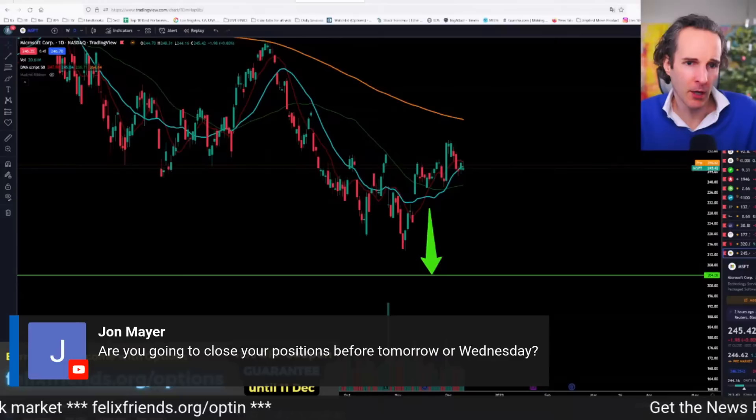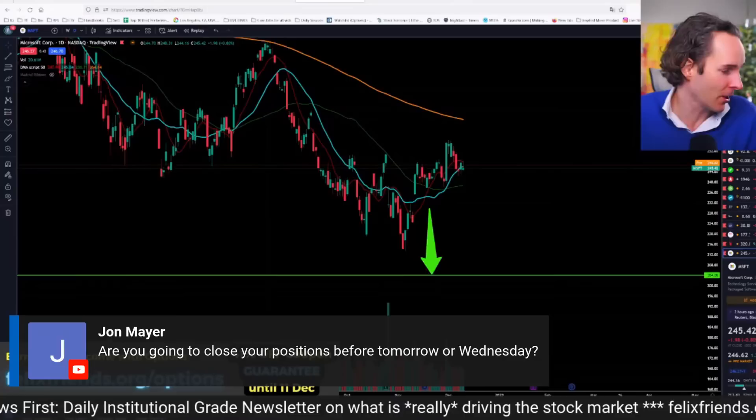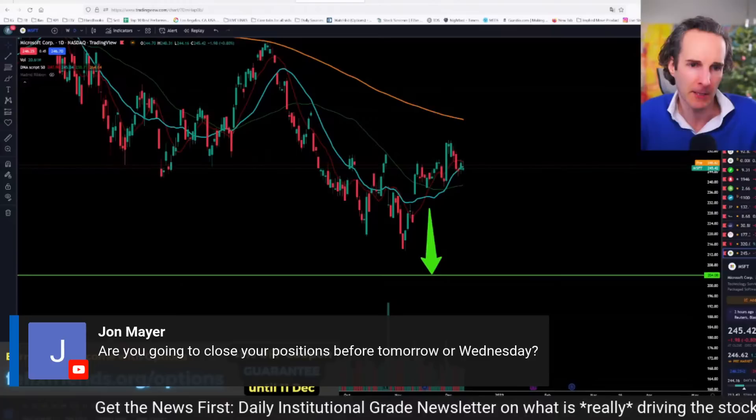Are you going to close your positions? I pinged you guys on the Discord last Wednesday or Thursday — this app I'm working on, which is basically going to close all positions when they get particularly risky, closed all of my positions including the ones that weren't risky. So my portfolio is empty. It doesn't make sense to set up trades just before inflation data and FOMC meetings.